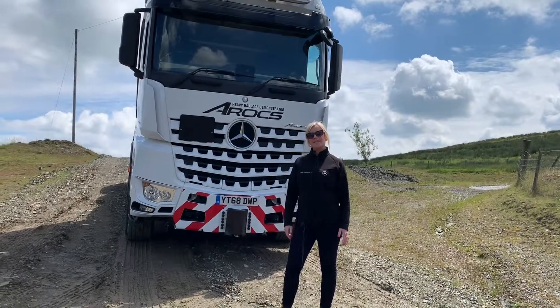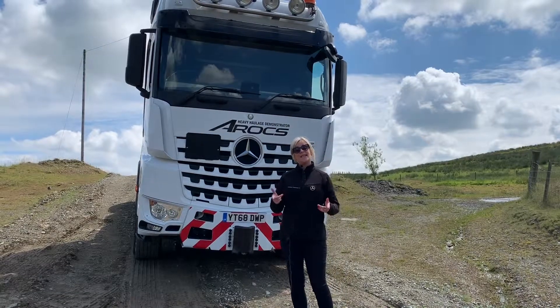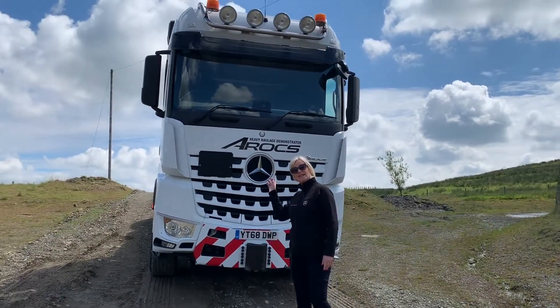Hi, my name's Diane from Sicily Commercials, as you already know. Please don't switch off yet because today I want to introduce you to the Heavy Haulage SLT.